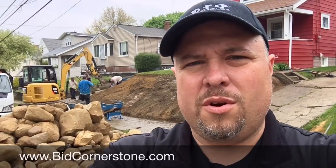Check our website out at bidcornerstone.com or give us a call if you're thinking of a project like this. We're also a Unilock authorized contractor, so we can install a wall that will fit your needs. Just give us a call or check out the website and send us a message — we'd love to come out to your property and discuss your project. We'll see you next time, and remember: bidcornerstone.com.